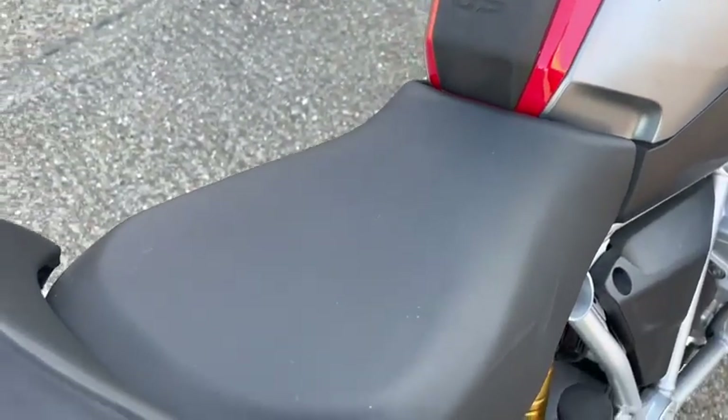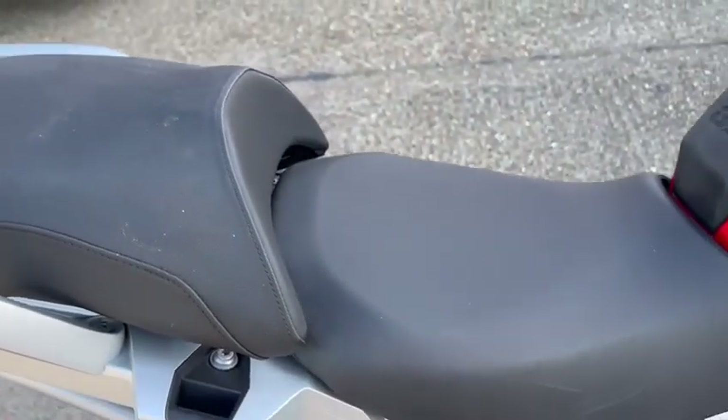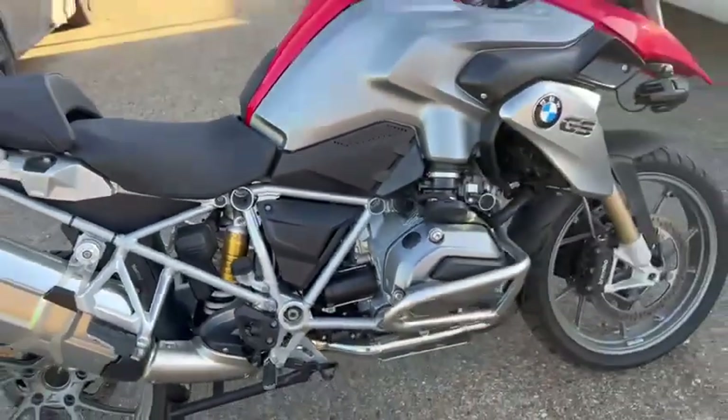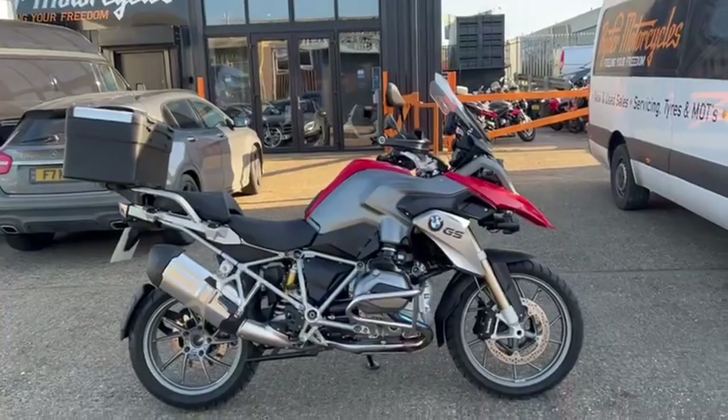The seat is all in really good condition. Again, marks that will just come out once the bike has been valeted. If you want to come see the bike, it's at Rider Motorcycles, Castle Road.